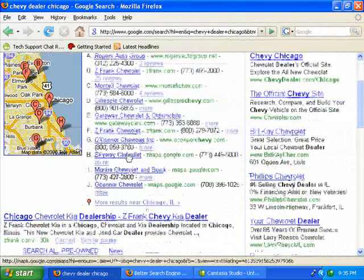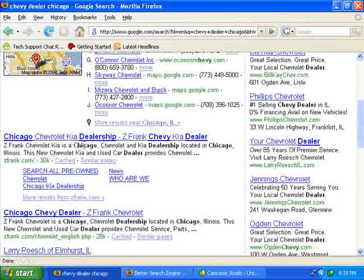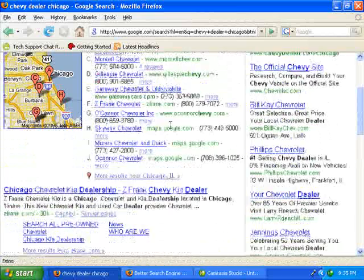Z. Frank, obviously, here they are second, and they have a dominating position for their Chevrolet Kia dealership, so kudos to them based on this term.